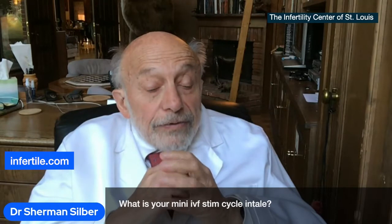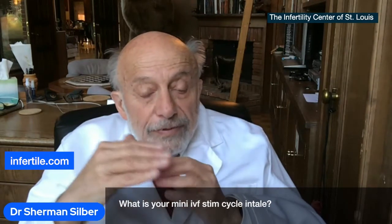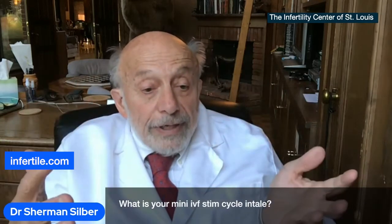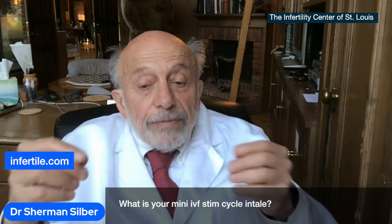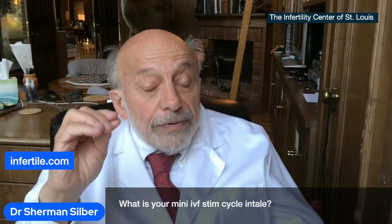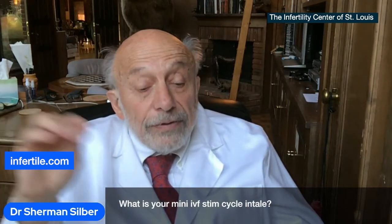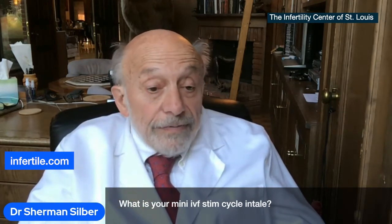You need the LH as well. Clomid will give us a mild elevation of FSH, an equal elevation of LH, and really the best quality eggs. But Clomid hurts the uterine lining temporarily. So if you give Clomid and a mild dose of FSH as well, you get really good quality eggs, and you can freeze those embryos and then transfer them three months later after the uterine lining has recovered from the negative effect of Clomid.